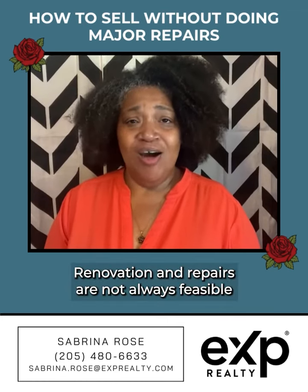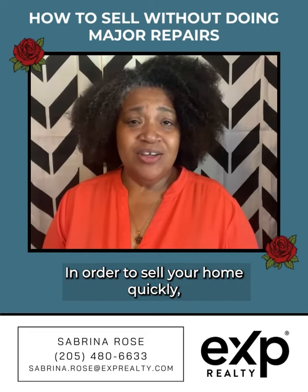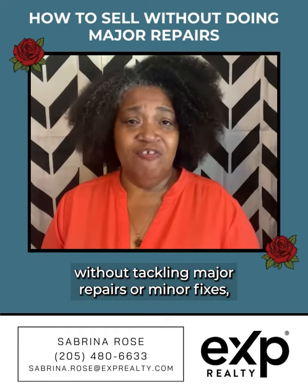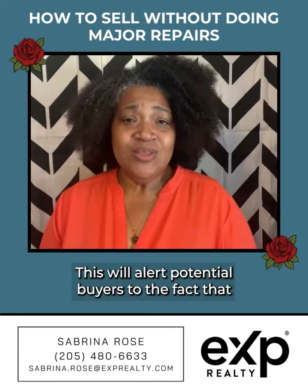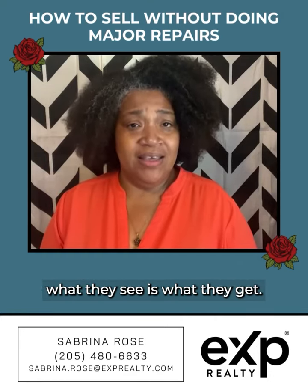Renovation and repairs are not always feasible before selling your home. In order to sell your home quickly without tackling major repairs or minor fixes, you may want to list your home as is. This will alert potential buyers to the fact that what they see is what they get.